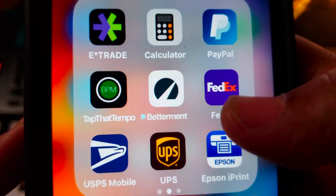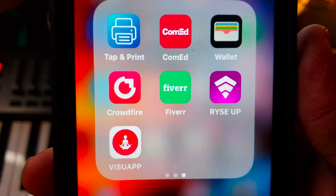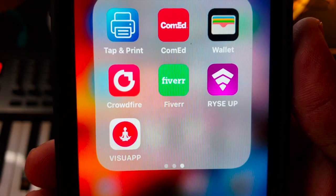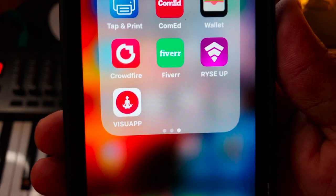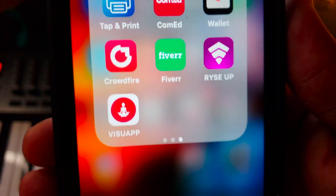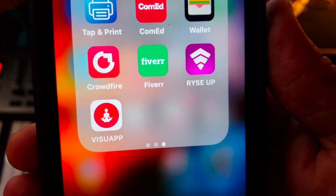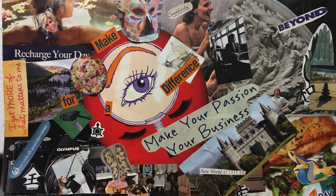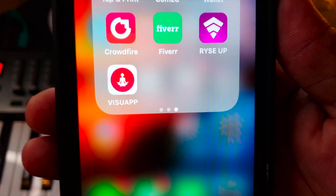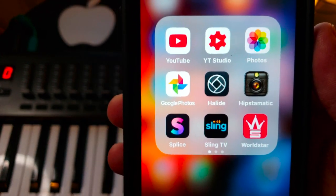Also in the Business folder: Apple AirPrint, the Comcast app to keep the lights on, Apple Wallet, Crowdfire for promotion on Twitter and Instagram, Fiverr for promo materials for my YouTube videos, the Rise Up app to network with producers and artists, and finally the Visualize app — a virtual vision board that keeps my mindset focused and in the right place.